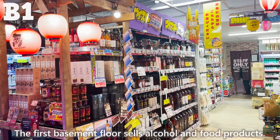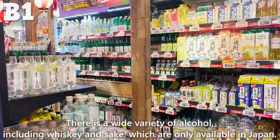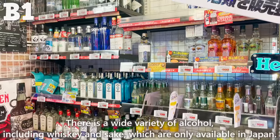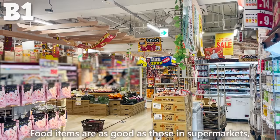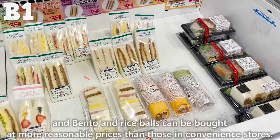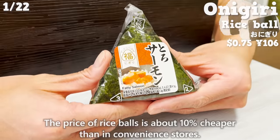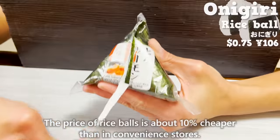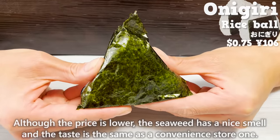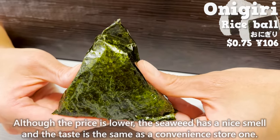The first basement floor sells alcohol and food products. There is a wide variety of alcohol, including whiskey and sake only available in Japan. Food items are as good as those in supermarkets, and bento and rice bowls can be bought at more reasonable prices than convenience stores — about 10% cheaper. Although the price is lower, the seaweed has a nice smell and the taste is the same as a convenience store one.